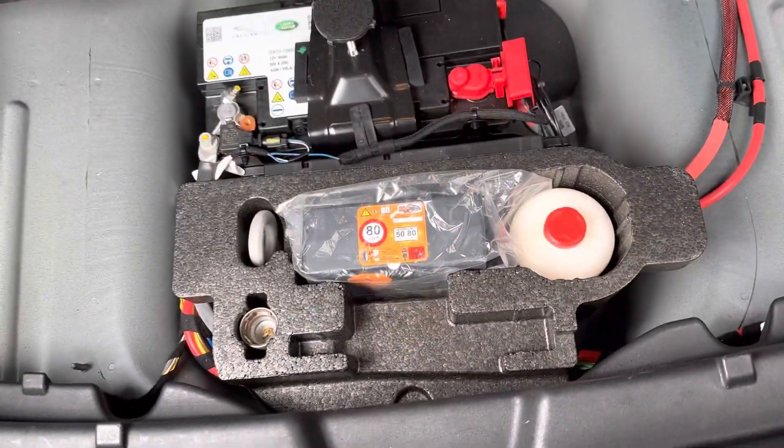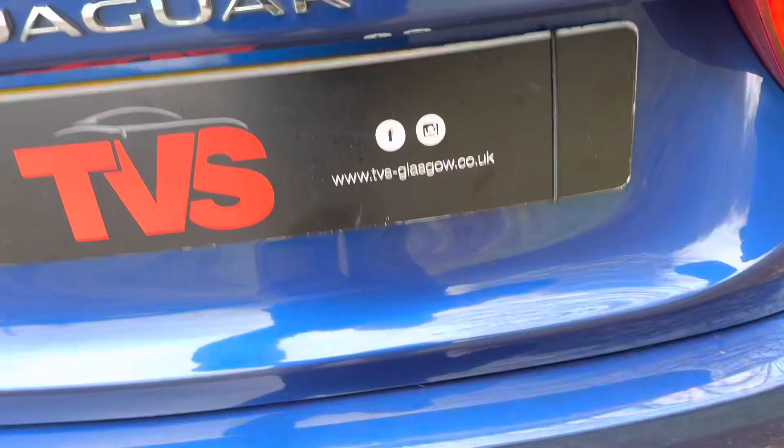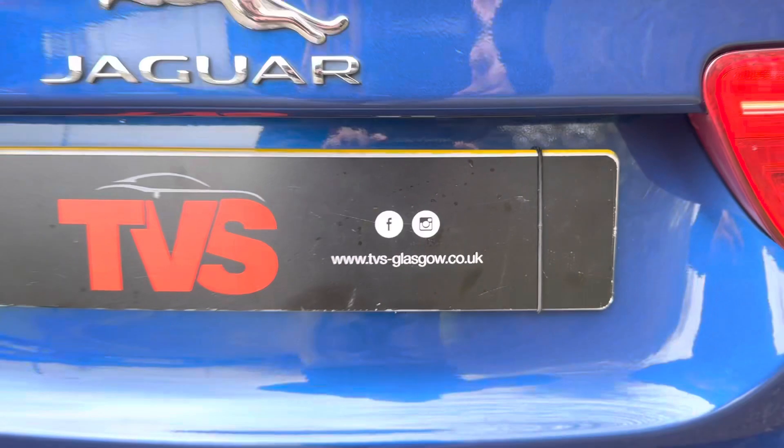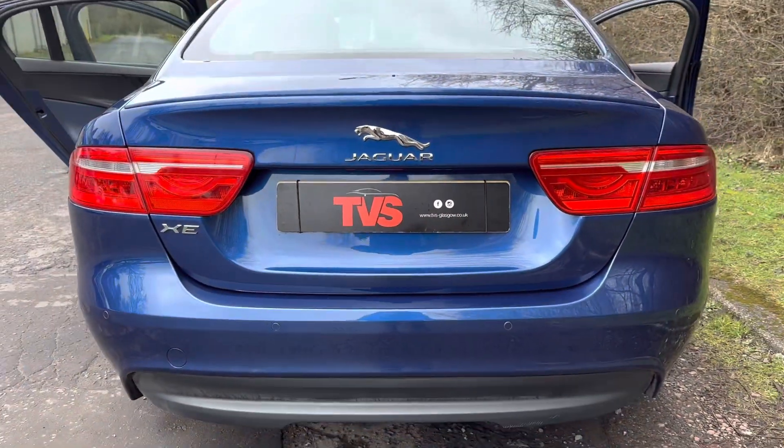There's a great size boot here — there's no spare wheel, but we've got the inflation kit, and the locking wheel nut key is here also. You will find more pictures and images on our website, which is tvs-glasgow.co.uk. Thank you very much for watching.